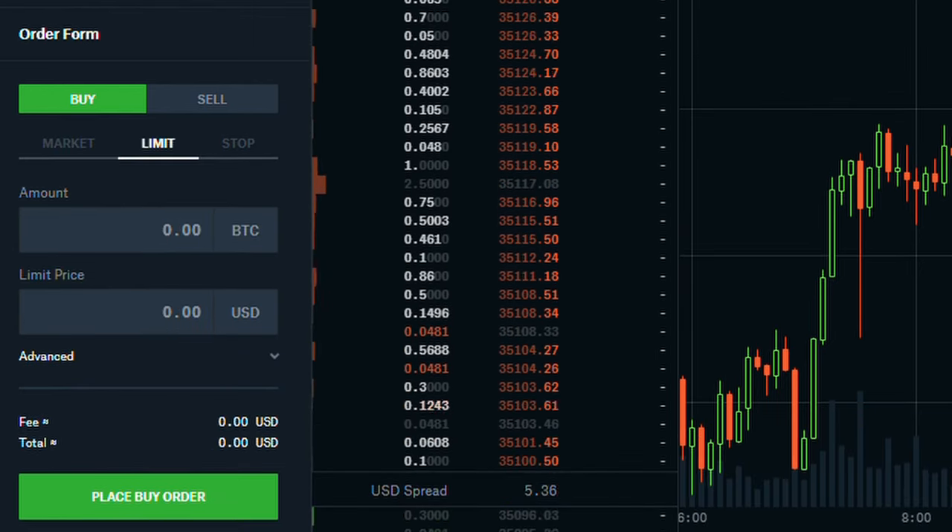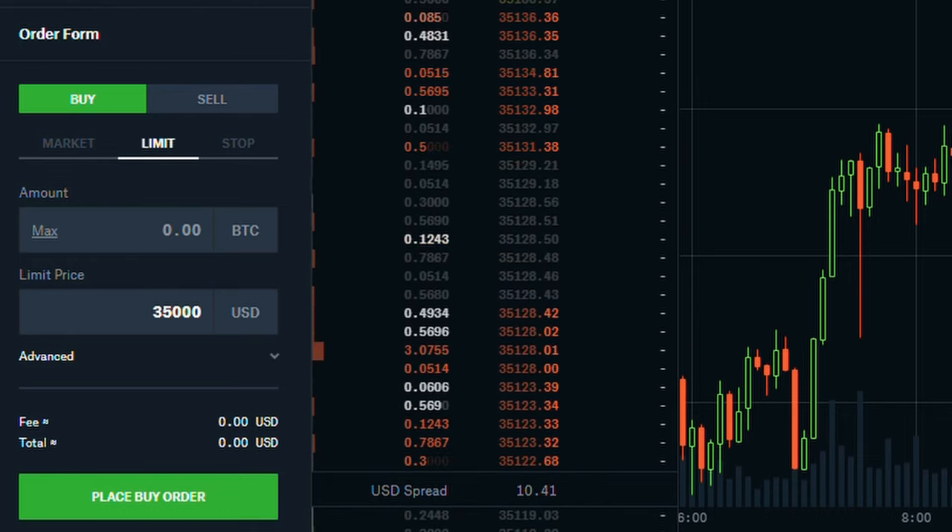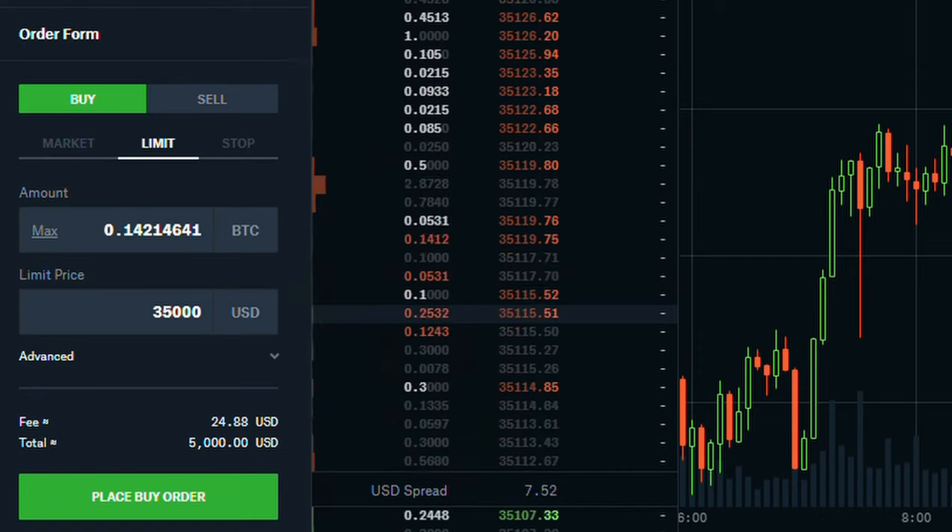Coinbase Pro also lets you place limit orders, and it used to be free to trade as a maker, but unfortunately the maker fee for limit orders is now 0.5% as well. So trading in Coinbase Pro isn't quite free, and you may be able to find another exchange advertising lower fees, but you're getting the extra security and convenience of using Coinbase's platform where you can freely transfer currency between Coinbase and Coinbase Pro. While it's always recommended that you store the keys to your coins offline in cold storage, if you decide to keep Bitcoin in your US Coinbase wallet temporarily, the coins are insured up to $250,000 by the FDIC, whether you're on Coinbase or Coinbase Pro.